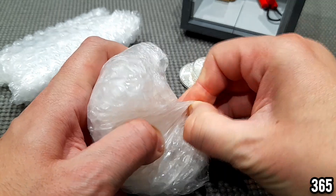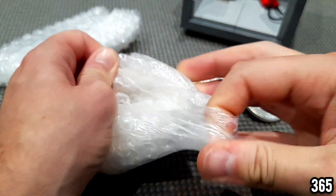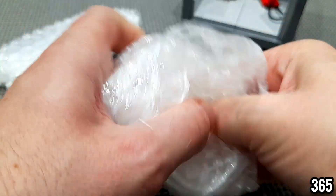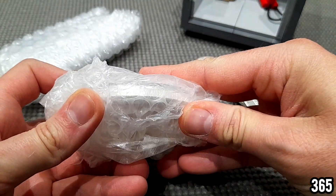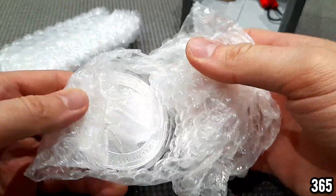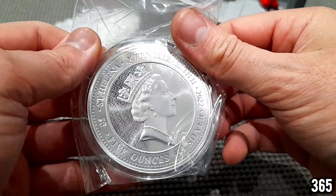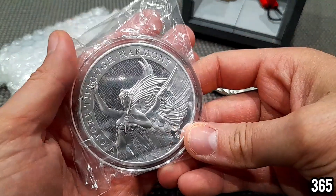I haven't got a clue what these are — she told me to unbox them on camera. This first one looks like a huge coin. Yes, it's a coin — and it's huge! Five ounces — wow, I haven't got... look at that!